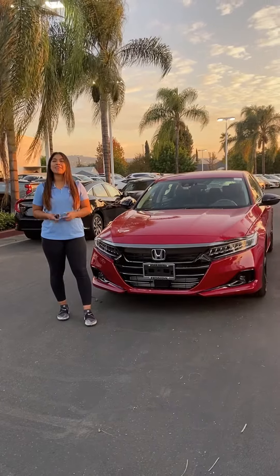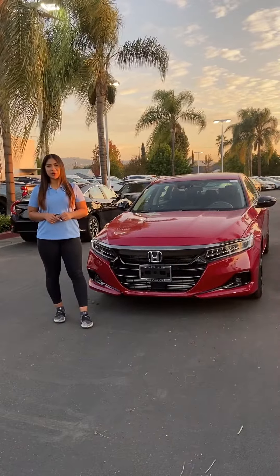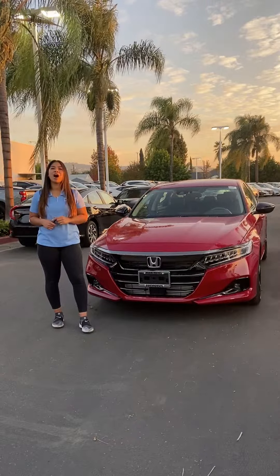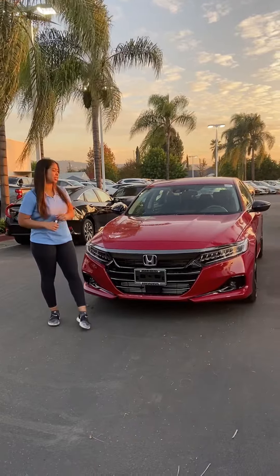Hey guys, I'm Anel, one of the VIP managers here at Normie's Honda West Covina. I wanted to show you guys today the new 2021 Honda Accord Sport Special Edition.